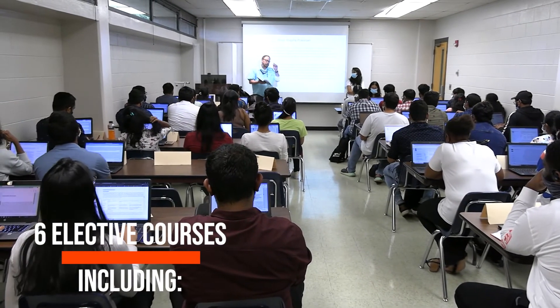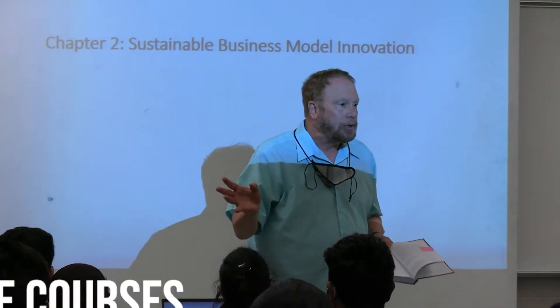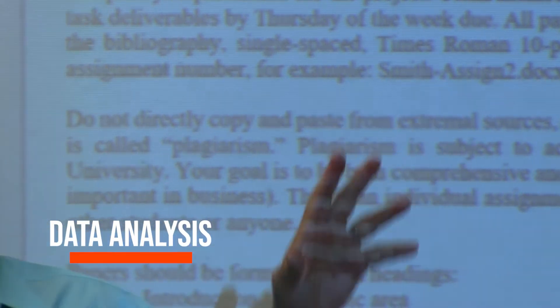There are six more elective courses. Those electives can range from mobile design and project management to data analysis. Two of those electives could also be an independent study where you do research with a faculty member, collect data, and get something ready to publish. It could also be a thesis.